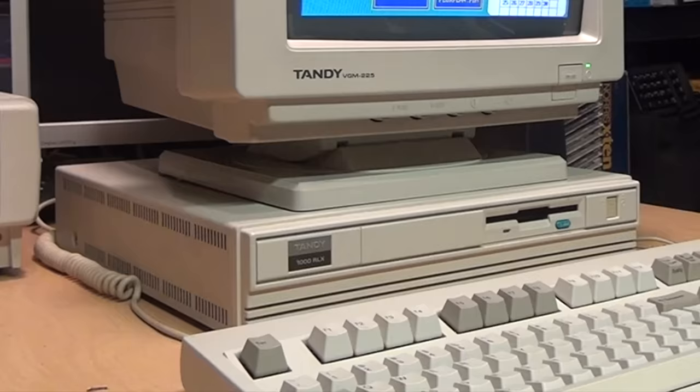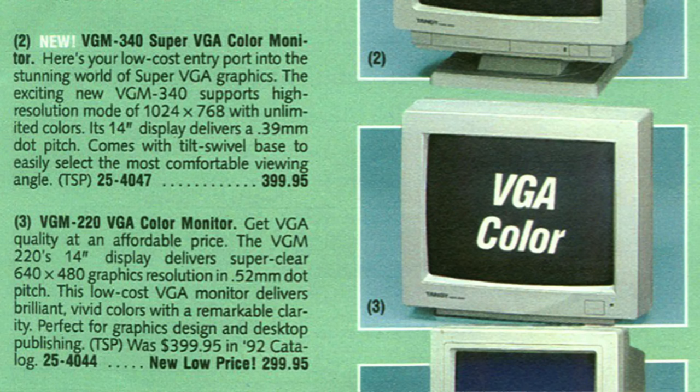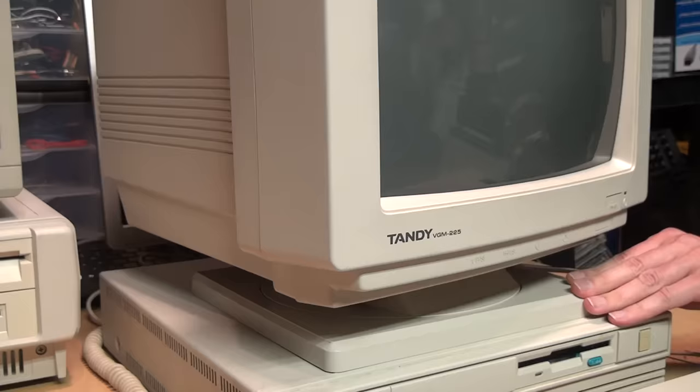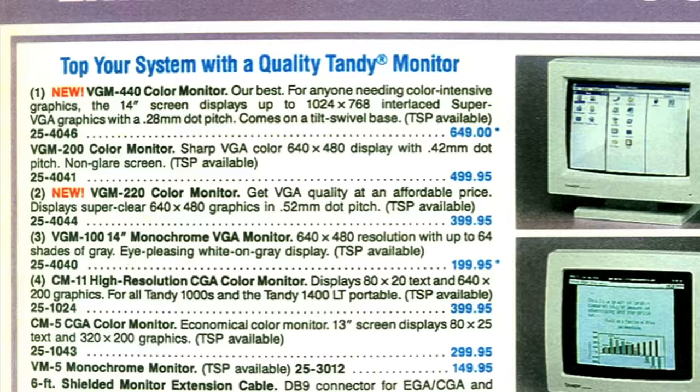I think part of its downfall might not have been the computer itself, but rather the monitor it was equipped with. That monitor formed a lasting memory with me based on my brief experience of seeing it demonstrated at a Radio Shack store about 30 years ago — and not in a good way. It was their VGM 220 monitor, or in this case the VGM 225, which is the same thing except equipped with a tilt-swivel base.